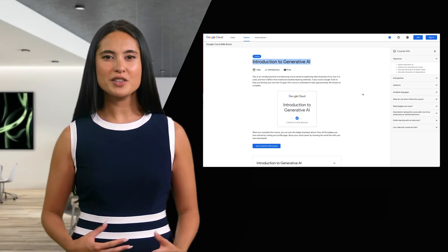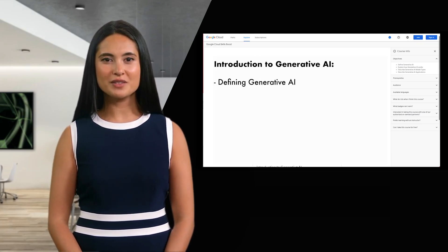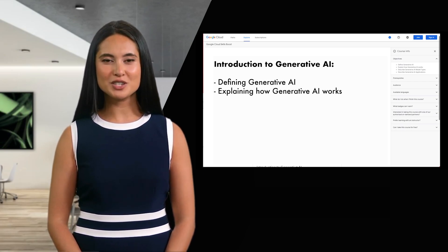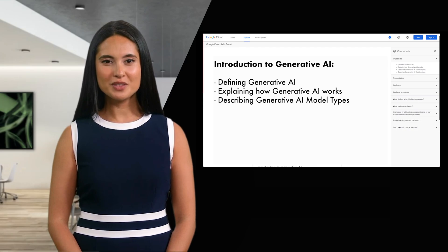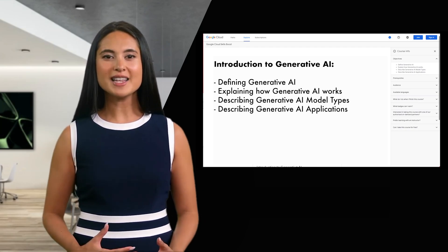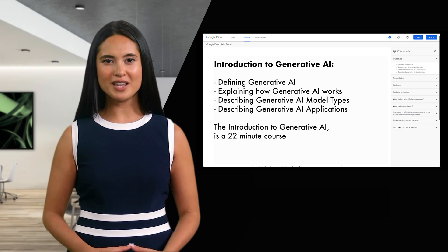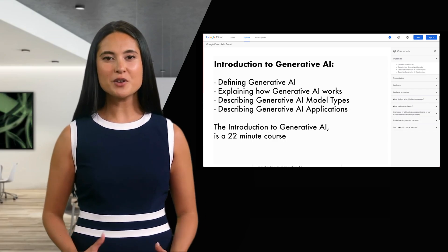Another great Google course is an introduction to generative AI, and this one covers defining generative AI, explaining how generative AI works, describing generative AI model types, and describing generative AI applications. The introduction to generative AI is a 22-minute course.